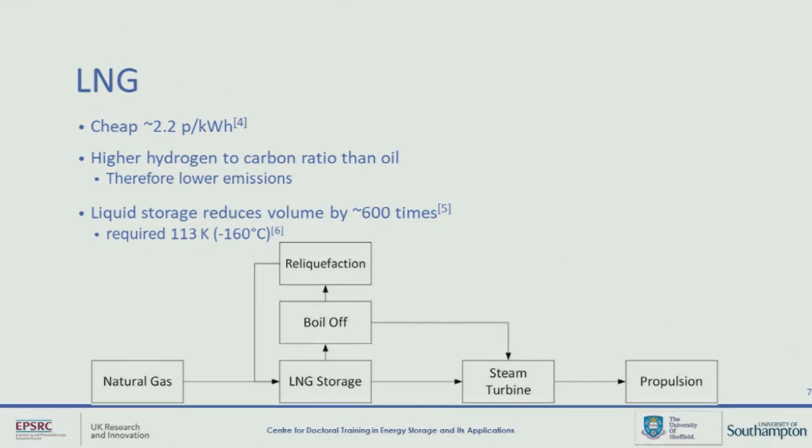LNG has a higher hydrogen to carbon ratio than oil, so there are much lower emissions being released. However, there are still emissions. So if we come back to the term zero carbon shipping, then LNG perhaps may not be a long-term option. In order to store LNG, the most common way is to store natural gas as a liquid, which can reduce the volume requirements by about 600 times, but requires a temperature of around minus 160 degrees Celsius. With this, we get a certain level of boil-off. We can re-liquify it, but there's an energy cost involved, or we can use that boil-off directly into the steam turbine, which seems to be the method of choice for LNG tankers at the moment.